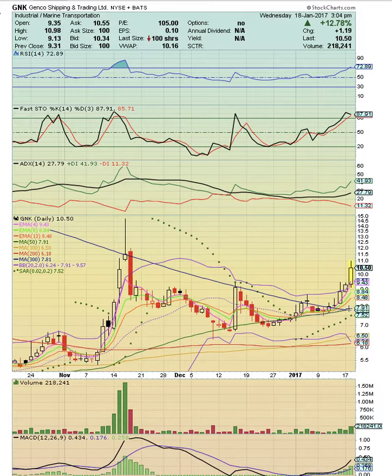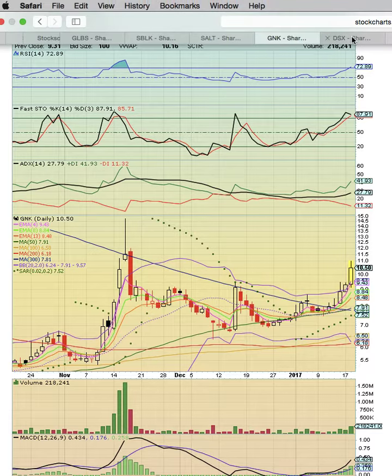GNK has a very nice uptrend. Check out how the candles are riding EMA 4 support higher. What we want to see is a break above the November resistance level to signal more upside potential. The break above the 300-day simple moving average was the bull signal. The signal here is to continue riding as long as support is holding.